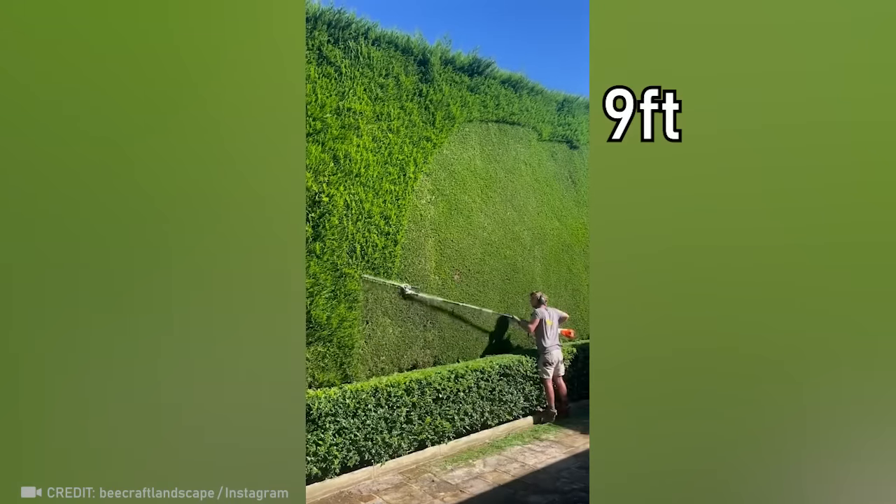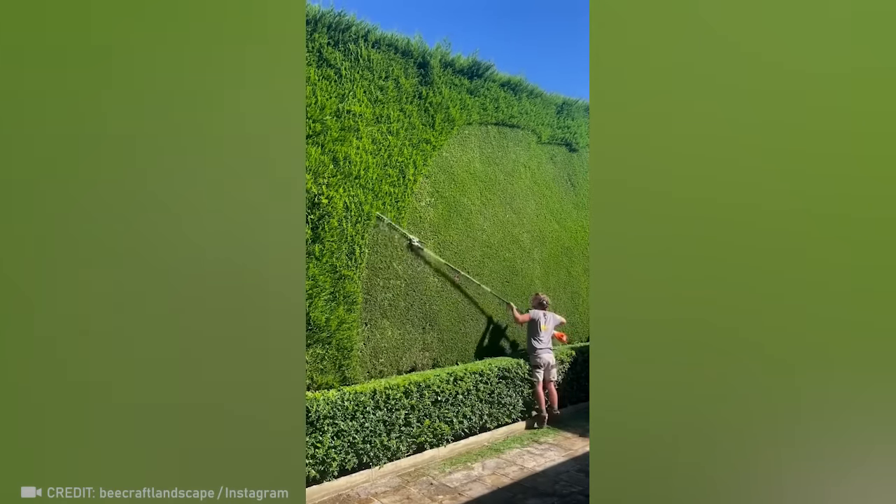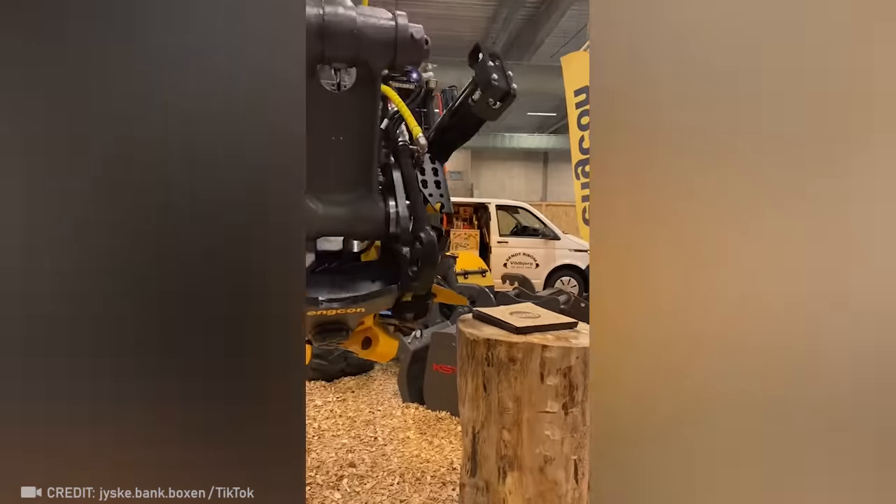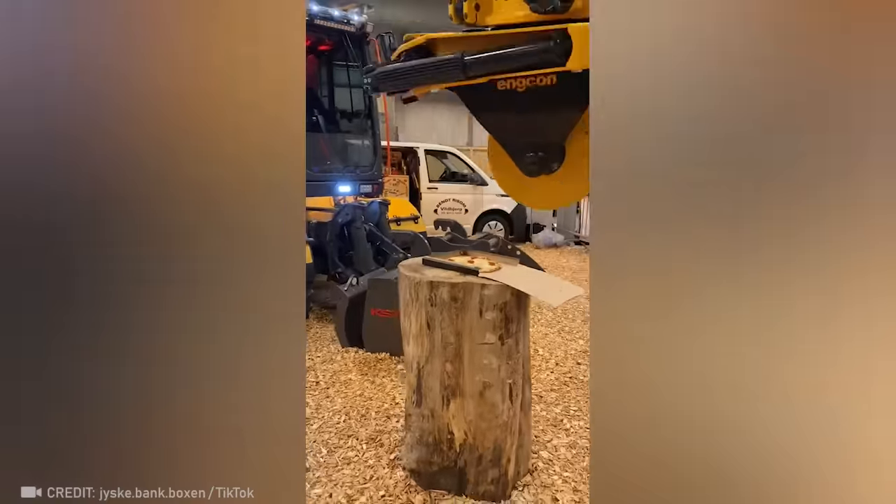Even a height of 3 meters isn't enough to stop this man from doing exceptional work. This operator is definitely the most unique pizza cutter ever.